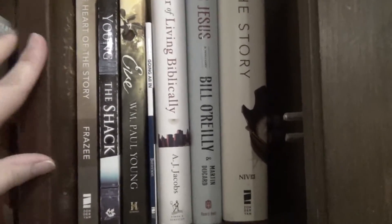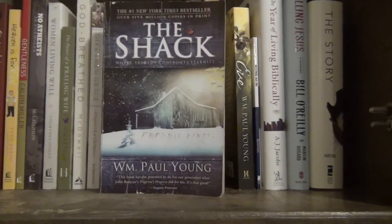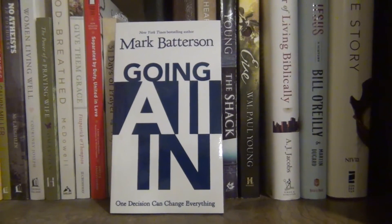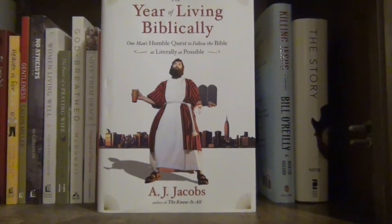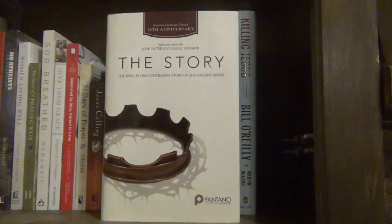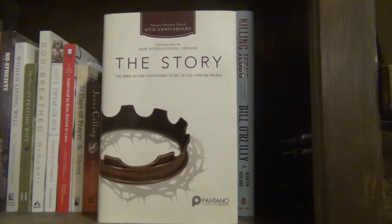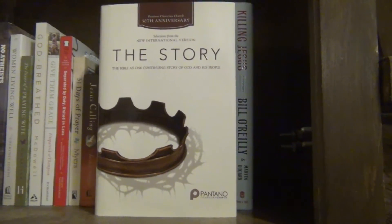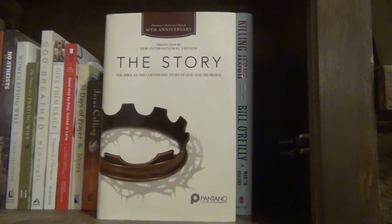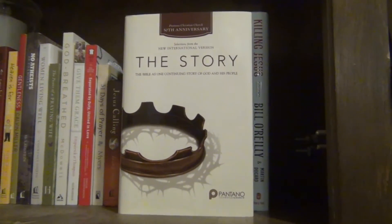Right here I have an NIV edition of the Bible and a journal with a cross on it — nothing written in it yet. The Heart of the Story by Randy Frazee. The Shack and Eve, both by William Paul Young. Going All In by Mark Batterson. The Year of Living Biblically by A.J. Jacobs. Killing Jesus by Bill O'Reilly and Martin Dugard. And The Story — basically the Bible written in chronological order as a novel. Our church in Tucson did a year-long study on this and they had these specially made with the church's logo on the cover.